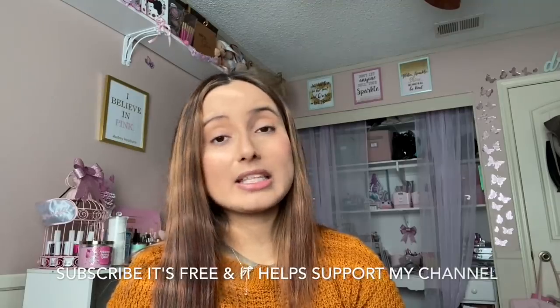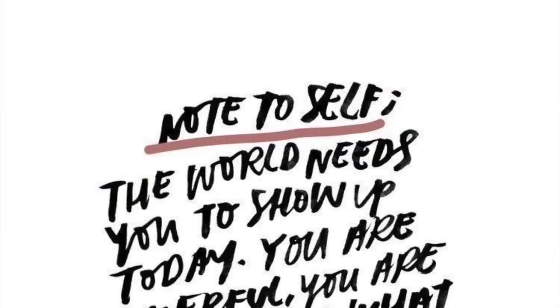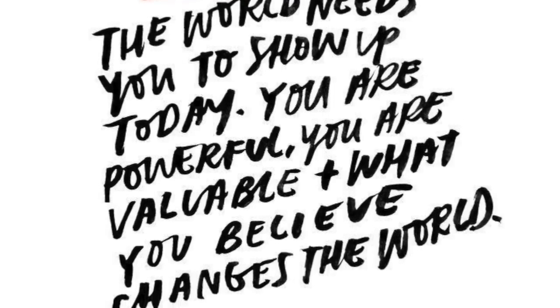That basically concludes this Dollar Tree haul! I really hope you guys enjoyed it and saw something you liked. Don't forget to check out my Instagram at sparkle on forever. Thank you so much for watching — if you haven't subscribed, I would love for you to hit that subscribe button, it really helps my channel. Thank you for watching and I'll see you guys very soon in my next video!